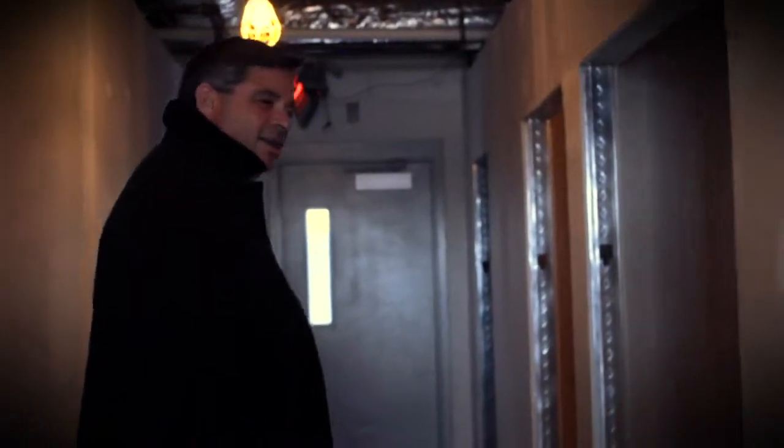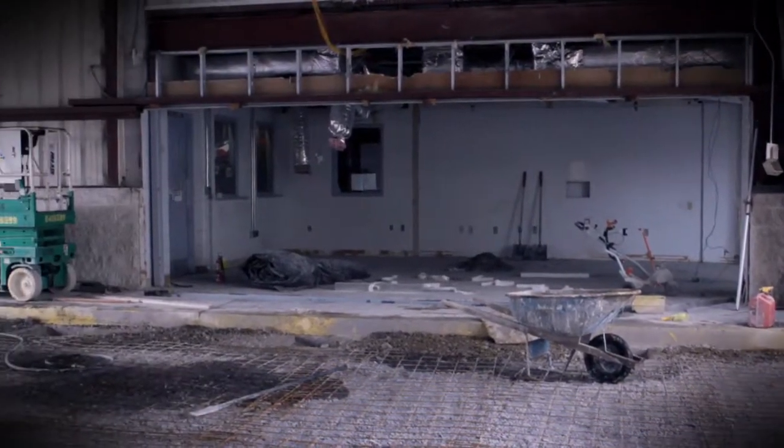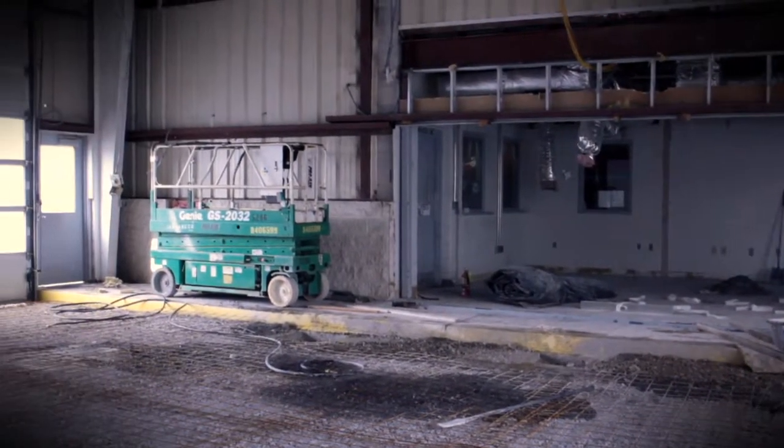We'll walk out back here. I got to show you what we're doing in our service drive — it's really awesome. Getting ready to pour some concrete into the slab to make it nice and flush. The service drive is gonna be all open, nice and flowing through.